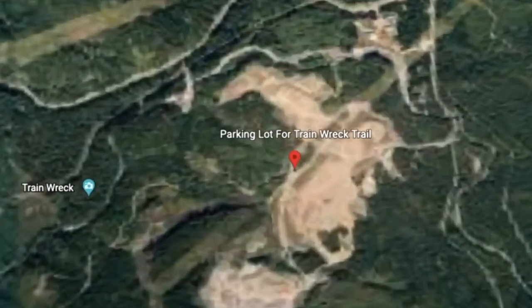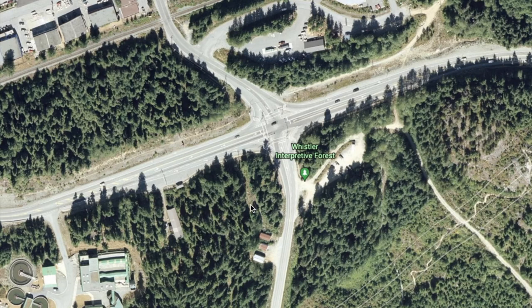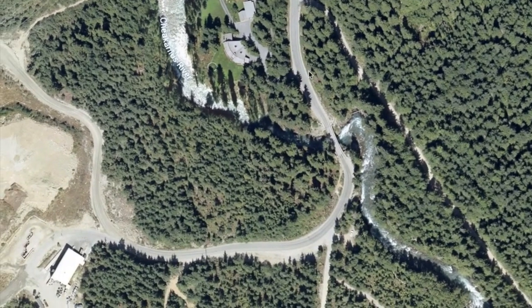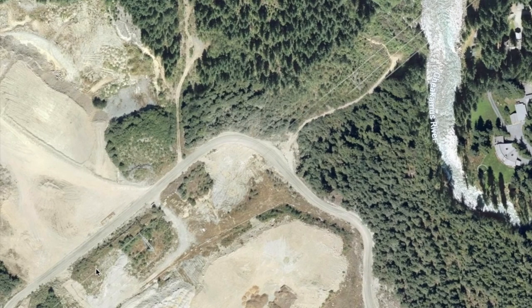Trainwreck is another now popular spot to check out near Whistler. To get to Trainwreck Trail from Vancouver, head north on the Sea to Sky Highway until you reach the first traffic light in Whistler. This area is called Function Junction. Turn right at the light and follow the road over the Cheakamus River. You'll come to a road on the right and follow that road down to a gravel parking lot. It's free parking here.